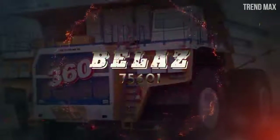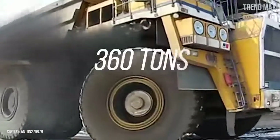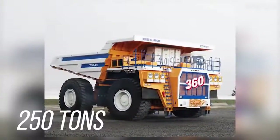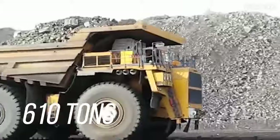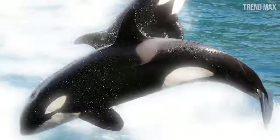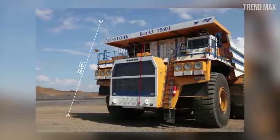Number 5: Belaz 75601. It has a capacity of 360 tons — enough to carry two blue whales. Its empty weight is 250 tons, giving a total weight of 610 tons. It measures 48 feet long — exactly the length of two killer whales — with a width of 31 feet and a height of 24 feet.